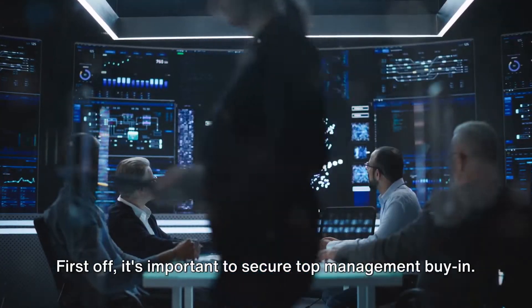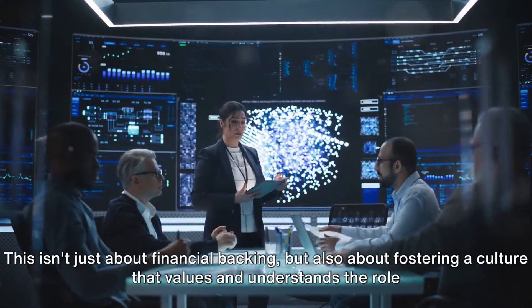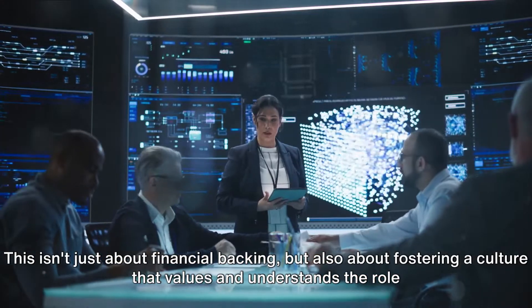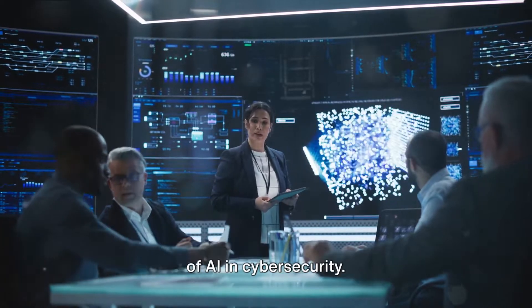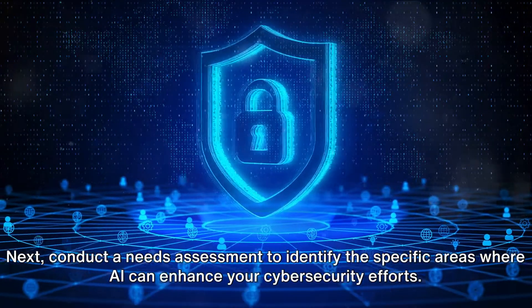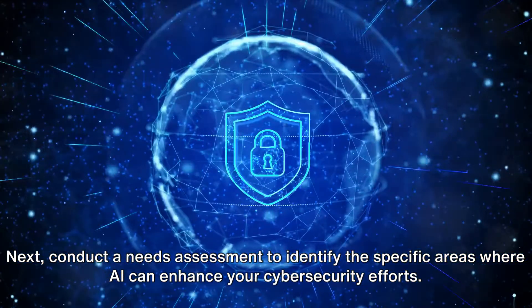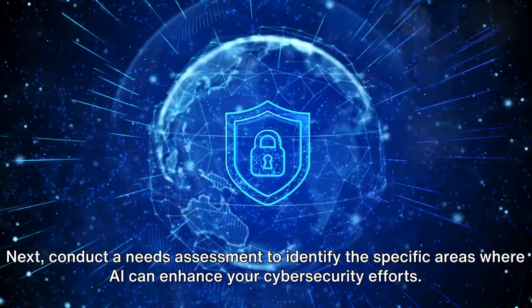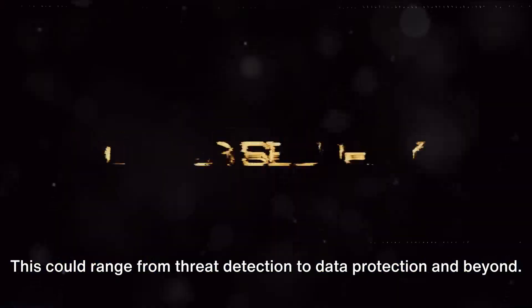First off, it's important to secure top management buy-in. This isn't just about financial backing, but also about fostering a culture that values and understands the role of AI in cyber security. Next, conduct a needs assessment to identify the specific areas where AI can enhance your cyber security efforts. This could range from threat detection to data protection and beyond.